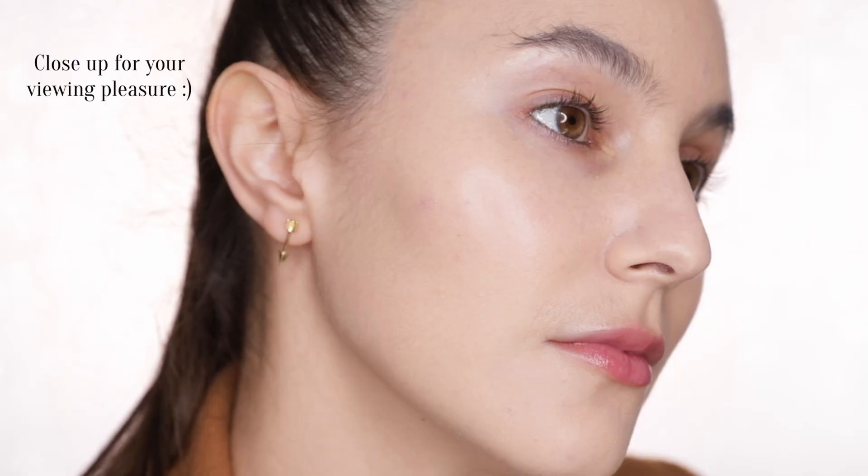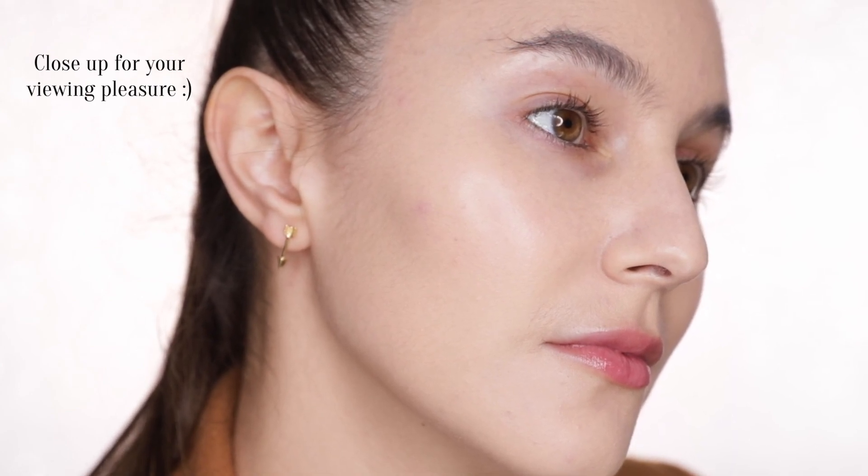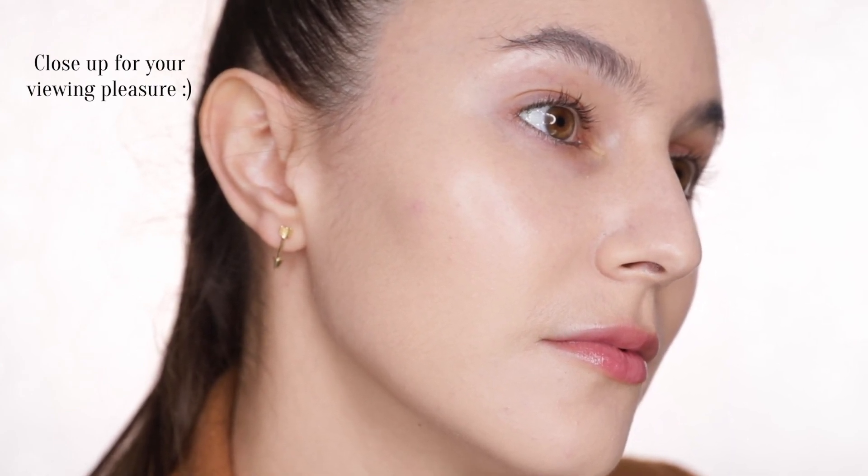It's got a nice sheer to maybe medium coverage, and definitely a bit of a blurring finish — I feel like my skin looks really smooth. After about a minute of letting it set, it's definitely got a little bit more matte. This would be great for someone looking for sheer to medium coverage with a little bit more of a satin matte finish. The most prominent characteristic of this foundation to me is how smoothing it is. I might have to get a different shade and I'll continue to test it for you.